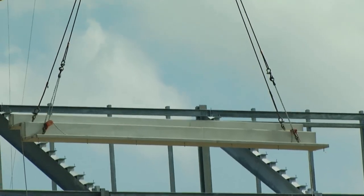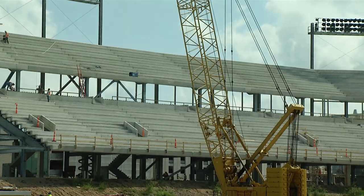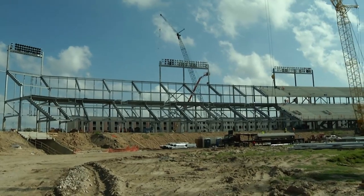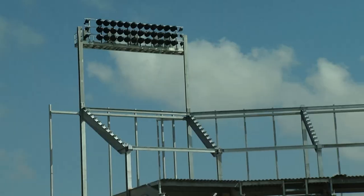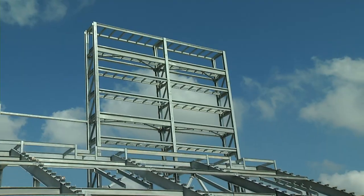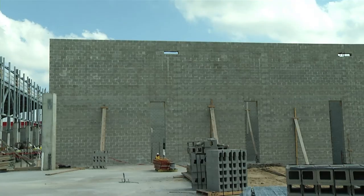As you can see behind me, we've started the precast seating risers and we're halfway through the north side. We've started putting up the sports light systems completely on the north side — we'll finish that off this week and start continuing on through the north into the west, just underneath the scoreboard framing.